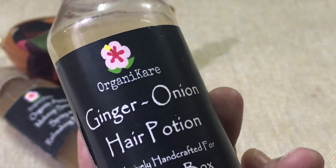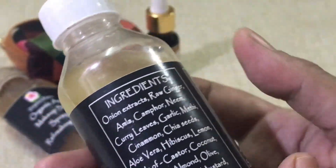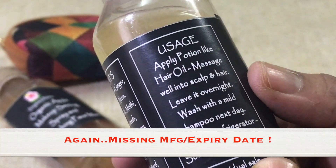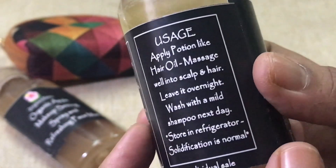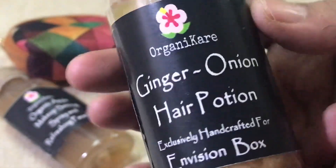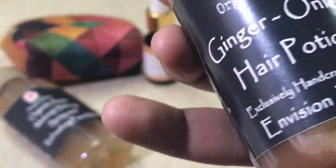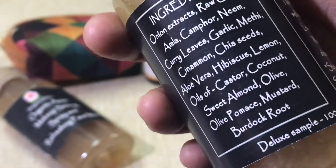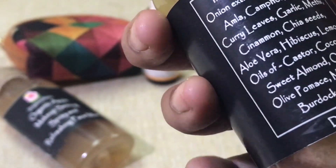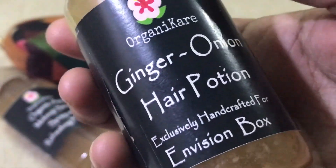The next product is also from Organic Care — a ginger onion hair potion, exclusively handcrafted for Envision Box. You apply it like a hair oil, massage into the scalp and hair, leave overnight, and wash with a mild shampoo the next day. It should be stored in the refrigerator. Solidification is noted as normal. However, this product does not have a manufacture or expiry date, which is a concern.